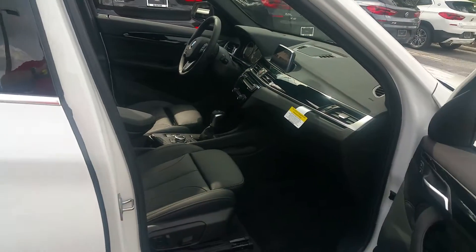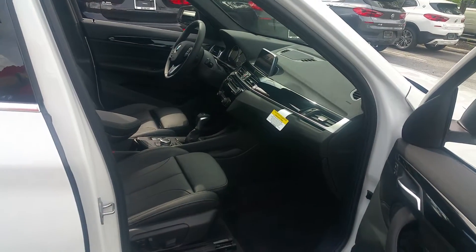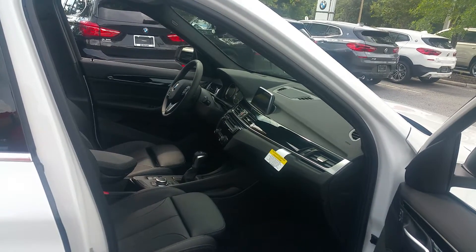Coming around on the driver-passenger side — of course the passenger does have a power seat on this side as well.